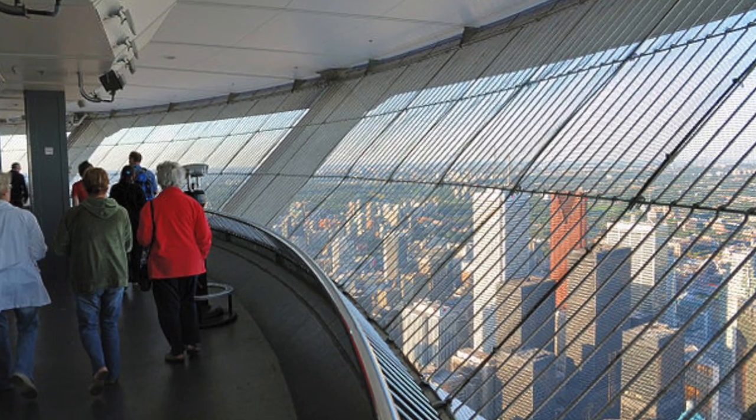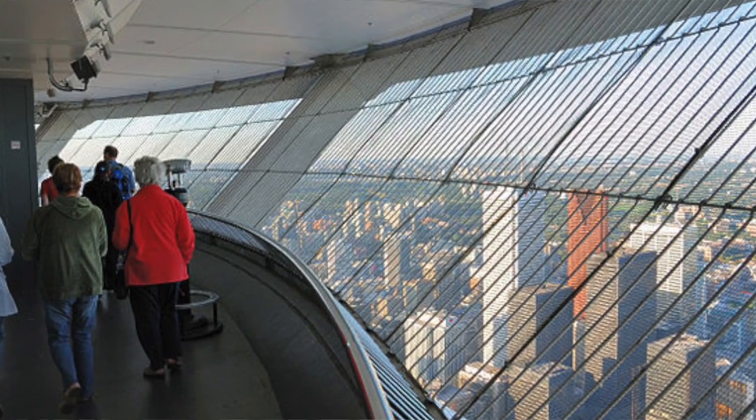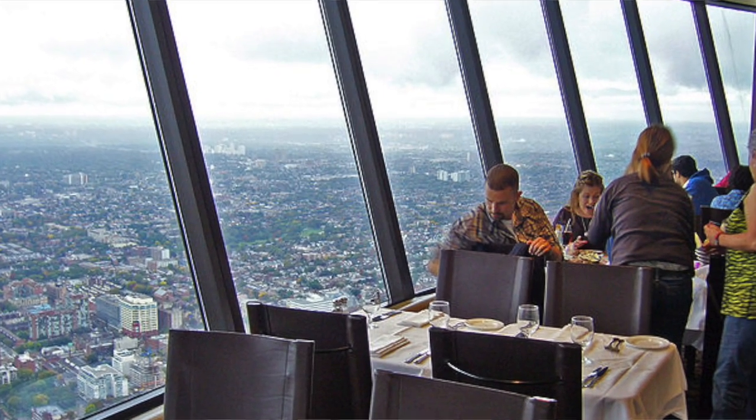Going to the top of the CN Tower, you could also do a little skywalk. There's a restaurant at the top of the tower that revolves. So the CN Tower does have things for everyone, whether you're feeling adventurous or you're a thrill seeker that likes heights.